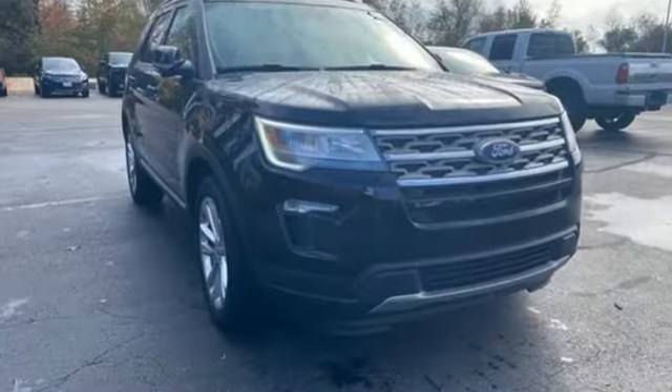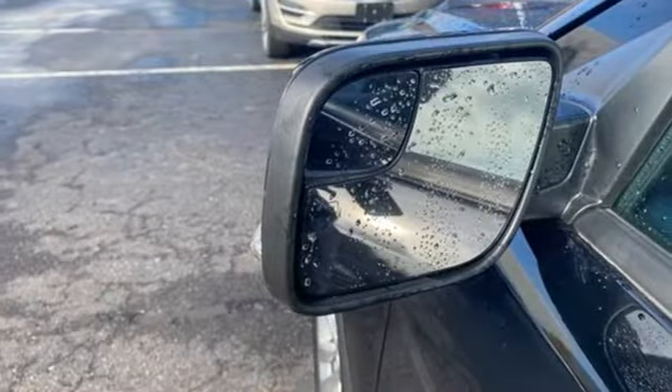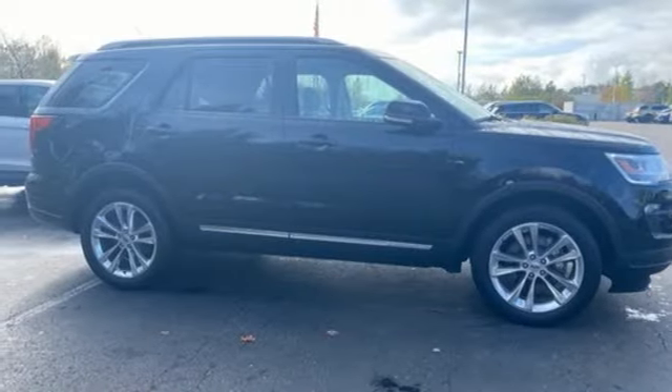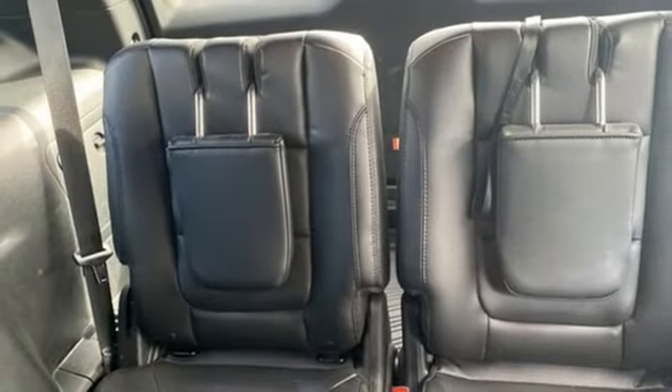V6 engine, front heated leather bucket seats, integrated navigation system with voice activation, auto dimming rear view mirror, dual zone climate control, remote engine start, streaming audio, aluminum wheels, doors and push-button start proximity key, and automatic transmission.